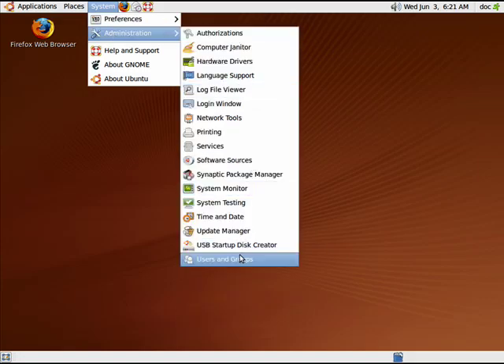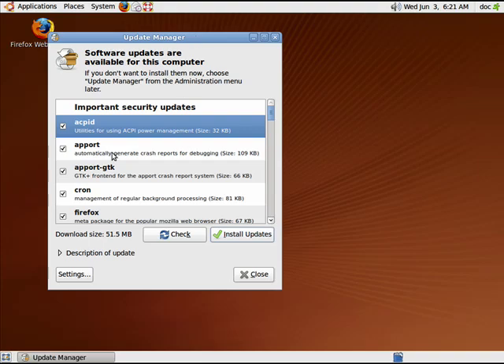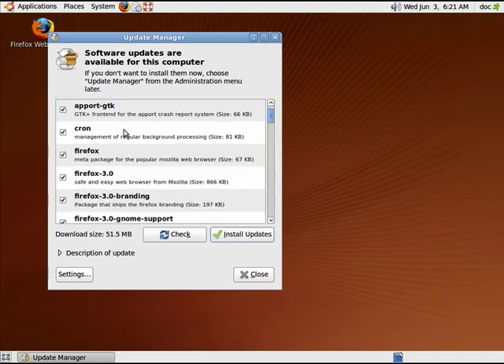Click on System, Administration, go down to the Update Manager. It looks for all the updates that are available. You can go through here and see if you wish, and you can uncheck any updates that you don't want.